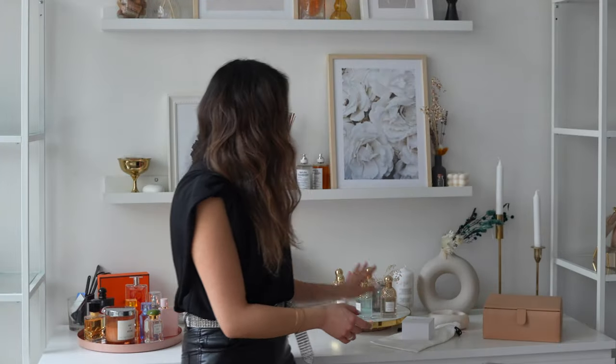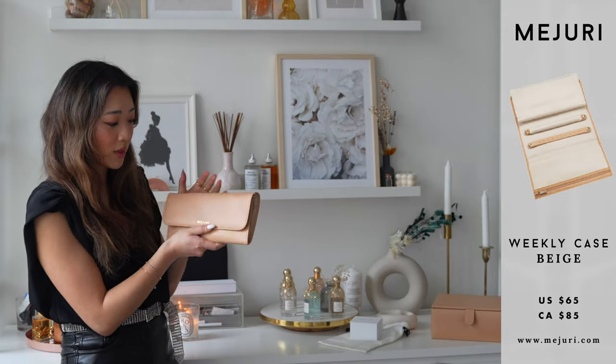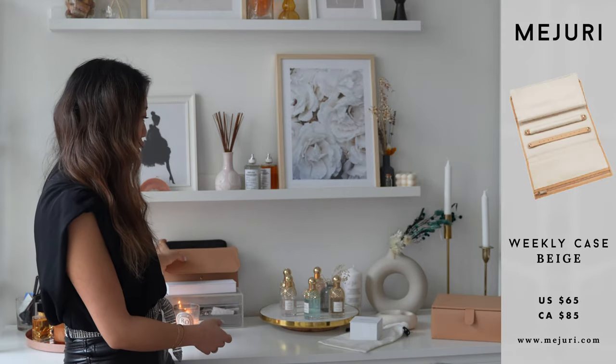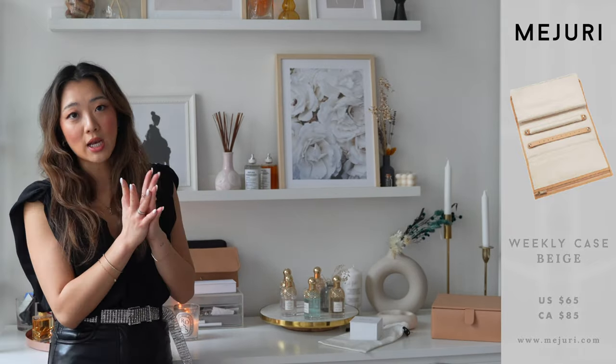I also have my Majori pouch here. As you guys know, I travel a lot, so I leave it here so I can easily put all of my jewelry in my travel pouch and go traveling.